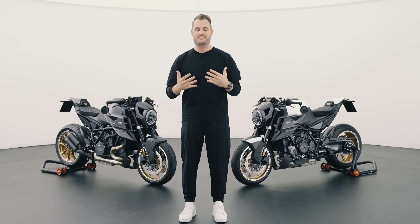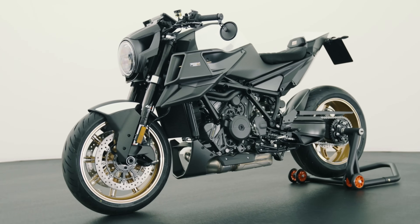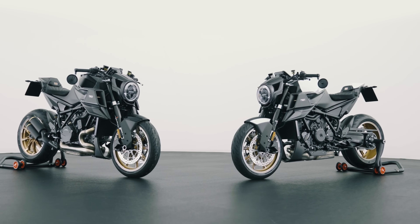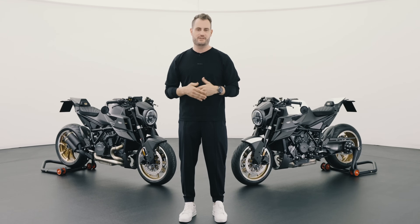The 1300R Masterpiece Edition is the most exclusive Brabus motorbike variant yet. It is beautiful, it is extroverted, and it's recognizable from a mile away. It marks the third anniversary of the partnership between KTM and Brabus, with 25 exclusive pieces in each color variant.